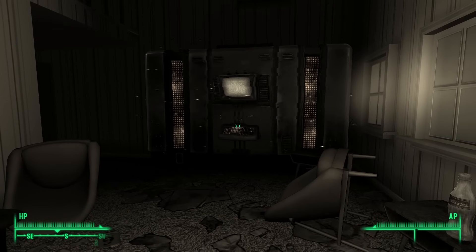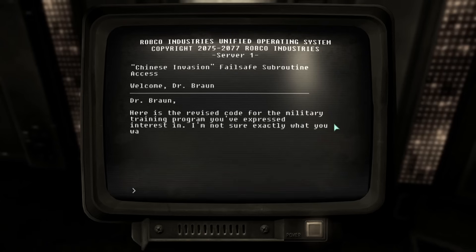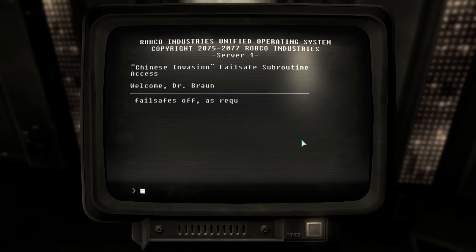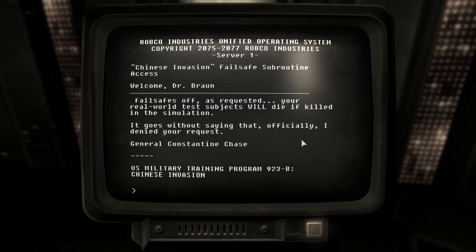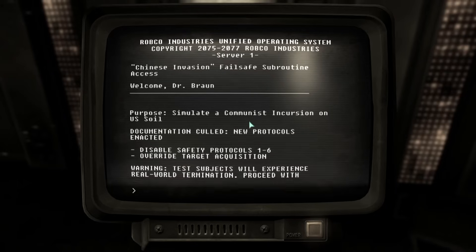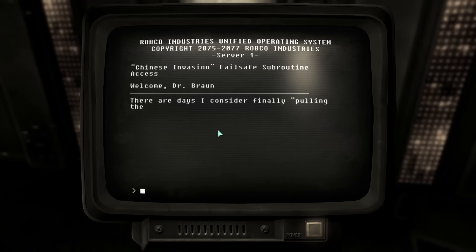Within the terminal, correspondence between Braun and General Constantine Chase can be found: "Dr. Braun, here's the revised code for the military training program you've expressed an interest in. If you can run this program with the failsafes off, as requested, your real-world test subjects will die if killed in the simulation. It goes without saying that, officially, I denied your request. — General Constantine Chase." Braun had a failsafe installed within Vault 112's mainframe. If initiated, the Virtual Reality Lounger life support systems would be disabled, meaning that dying in the sim would result in real-life death as well.